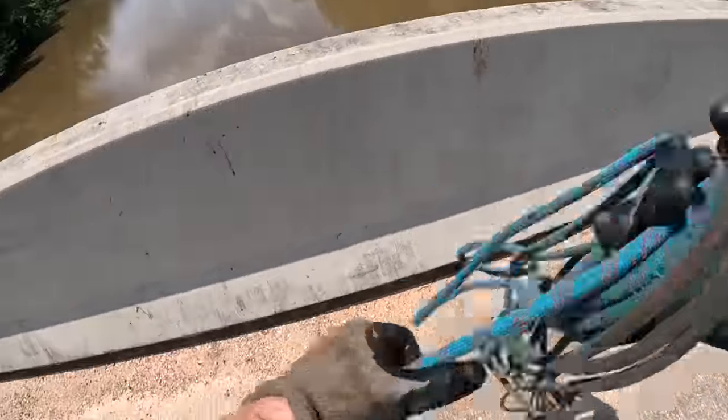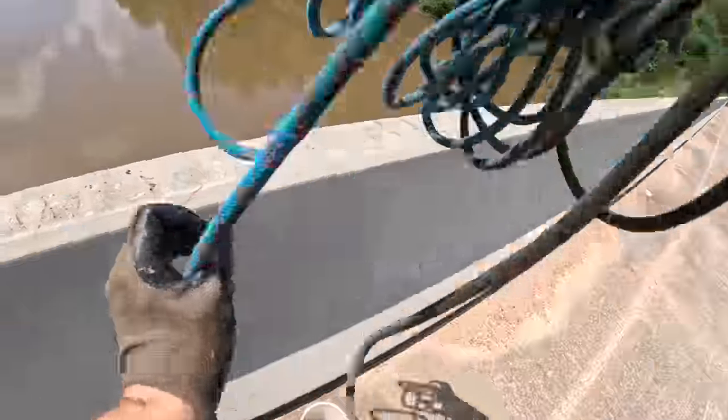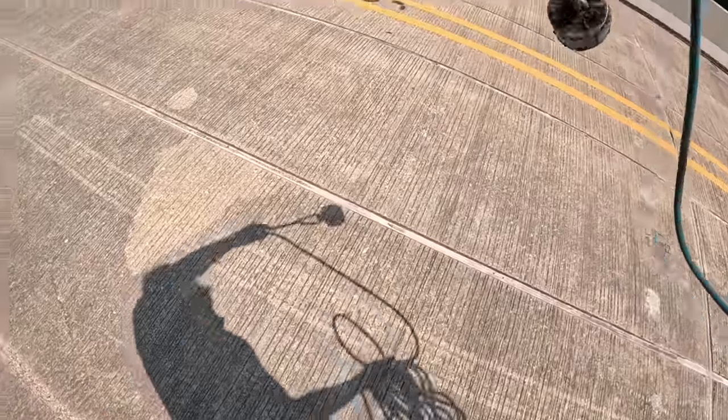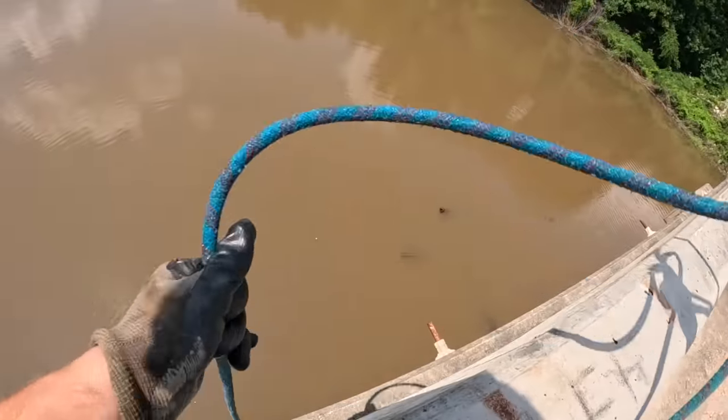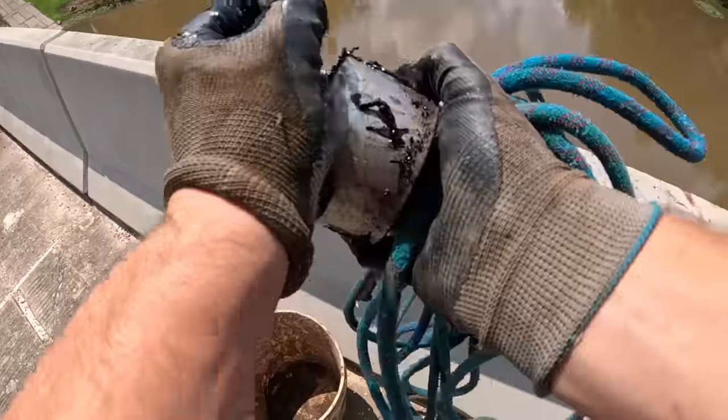Someone's been magnet fishing here — I see nails. Oh man, someone beat us here. Let's see if there's anything they left behind. We got a bunch of nails. I felt a couple things but I don't know if it was a pipe or a log or what.